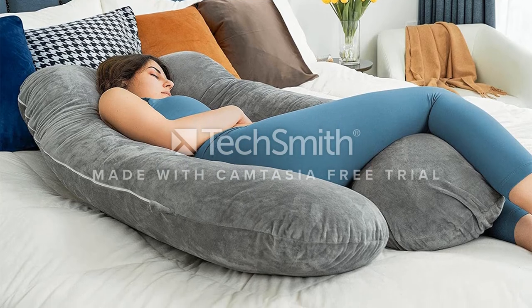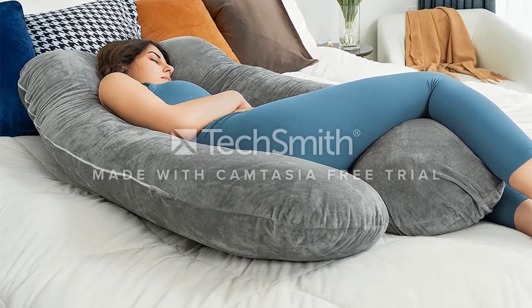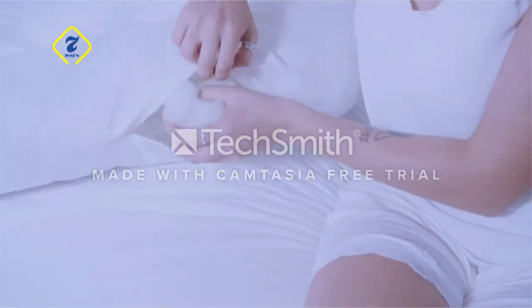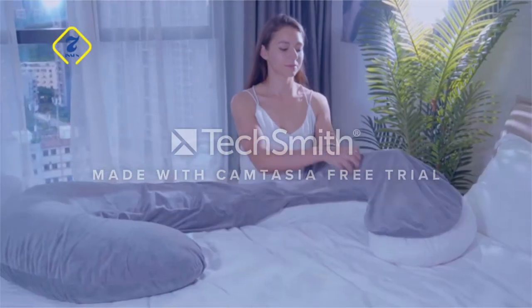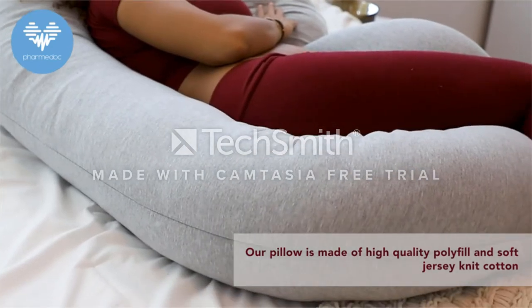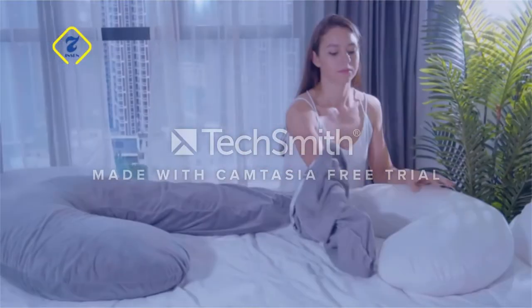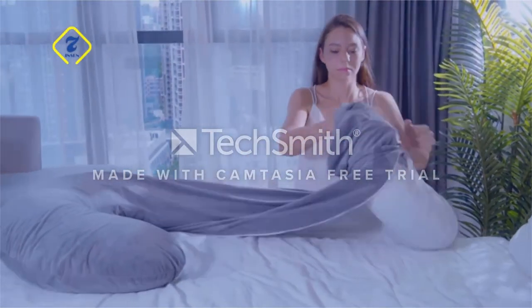That being said, it is definitely on the large side. In fact, unless you want to kick your partner to the couch, this is best used with a king-size bed. Reviewers seem to think it's worth the space, though. One mama says, 'This pillow has to have been made by elves from Narnia and filled with downy fluff and the fibers of unicorn hide.'